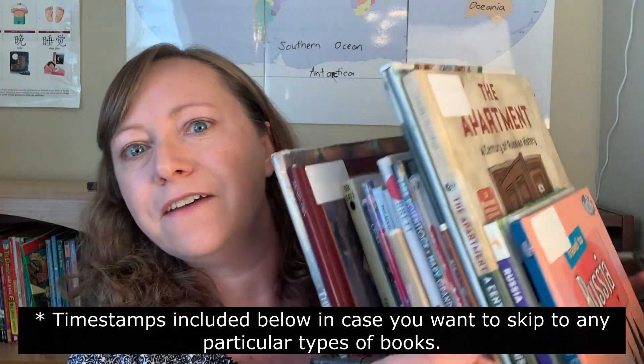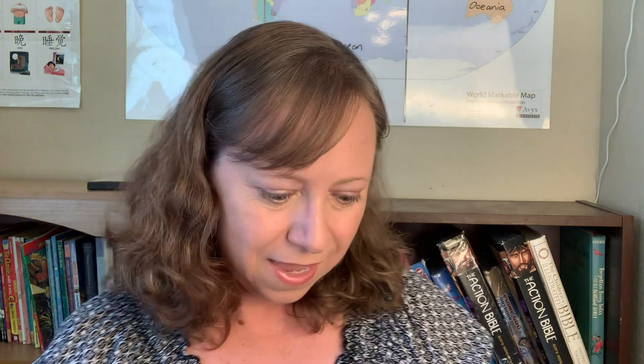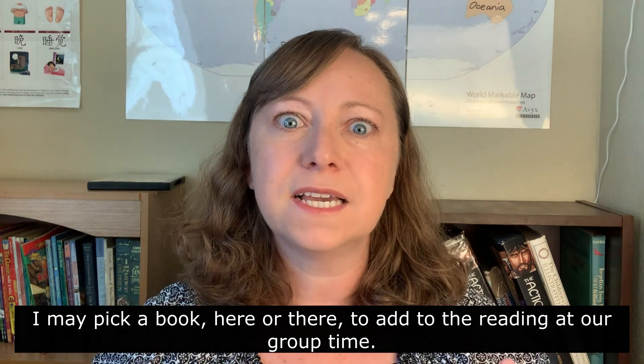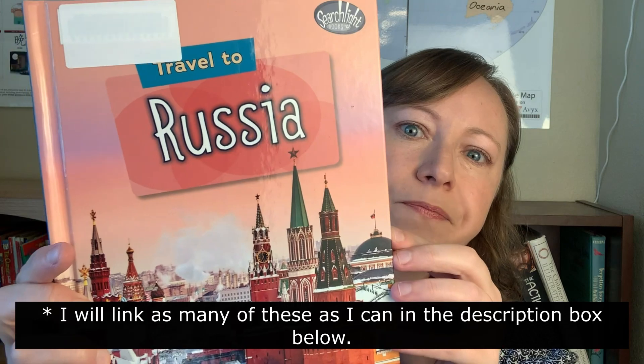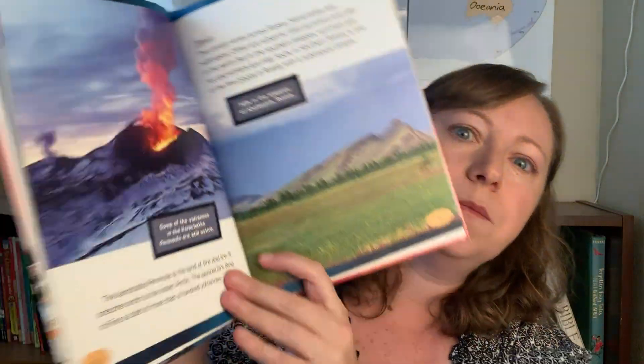I wanted to make this video before all the resources I've collected get scattered throughout the house. So let me get started with this basket full of books I got from the library. I'm going to start with some basic geography informational books — some brands I've used in the past that my kids have enjoyed. We have this Travel to Russia book here, and I'm going to list everything I find in the description box below so you can look it up or get it from the library.